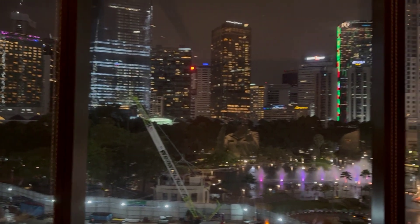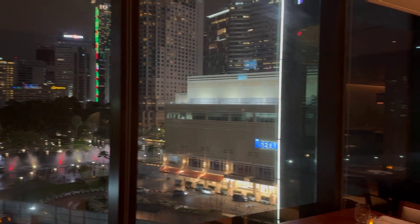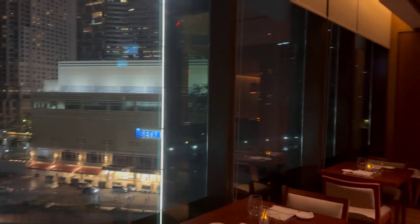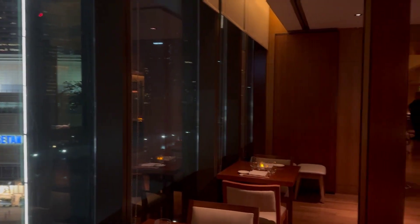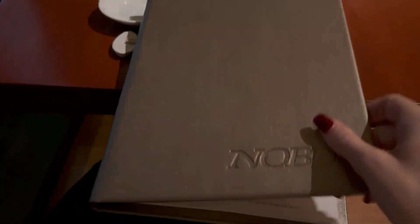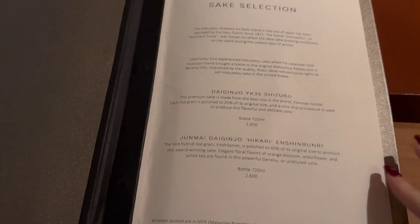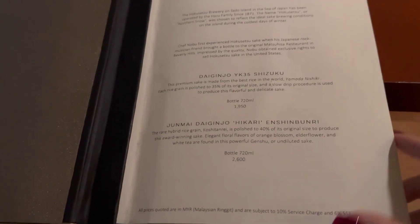In the back they have this little room that I'm just showing you right now with the boat decor, and it seems like this room can even be closed. The menu offers Japanese cuisine with Peruvian ingredients, and the name Nobu comes from Nobu Matsuhisa, the globally renowned chef.